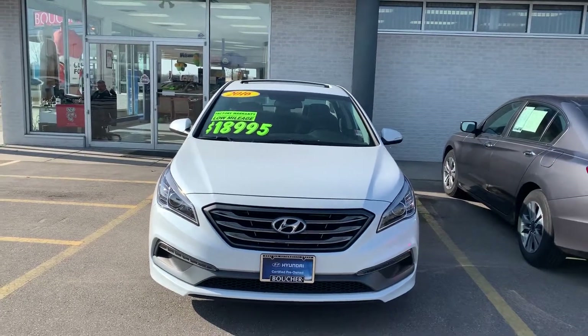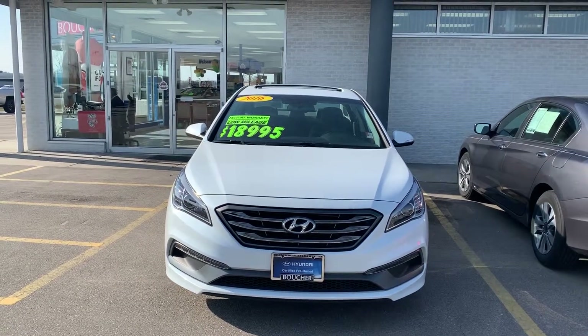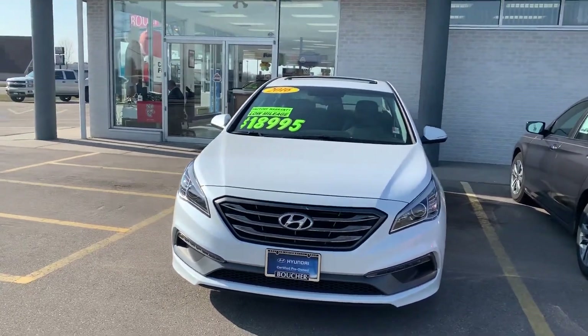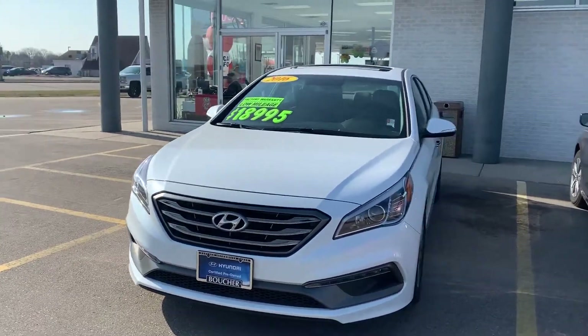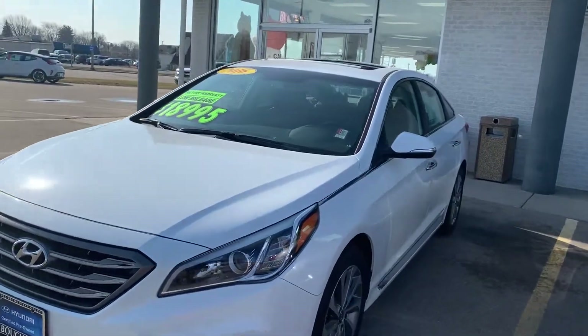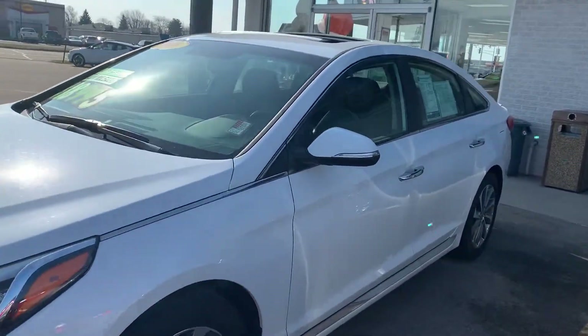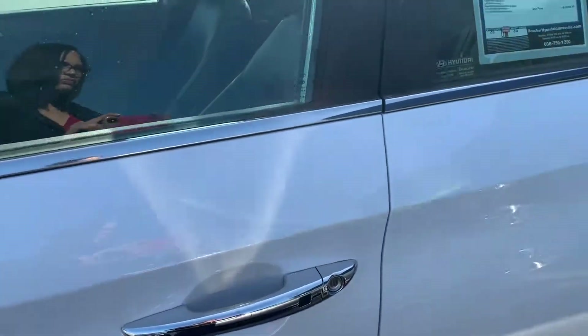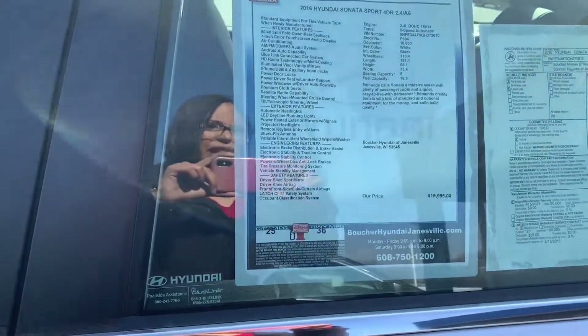This is our 2016 certified pre-owned Hyundai Sonata with a 2.4 four-cylinder. This one is a sport model where they give you a sunroof, push-button start, and will also give you great gas mileage.